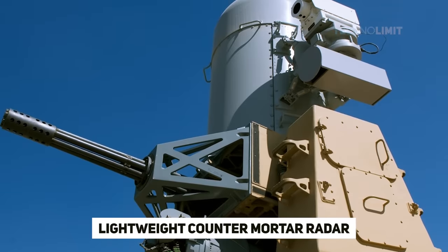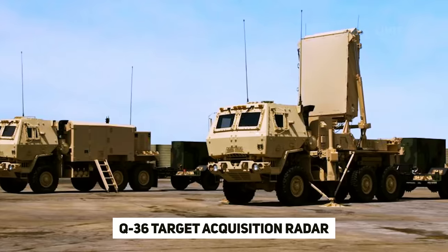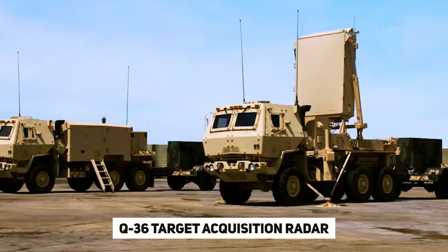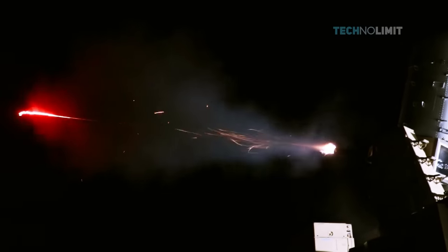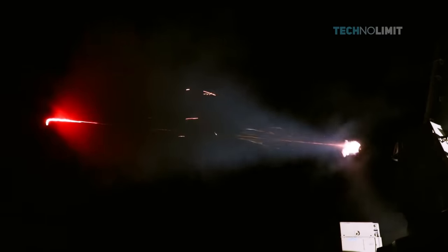To avoid collateral damage on the ground, C-RAM employs additional tracking sensors, such as the lightweight counter-mortar round and Q-36 target acquisition radar from the U.S. Army. Multiple incoming shots can be targeted, tracked, prioritized, and eliminated before they hit the ground. They also provide a warning system for forces nearby.